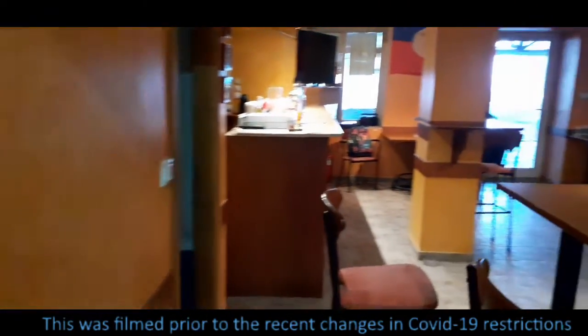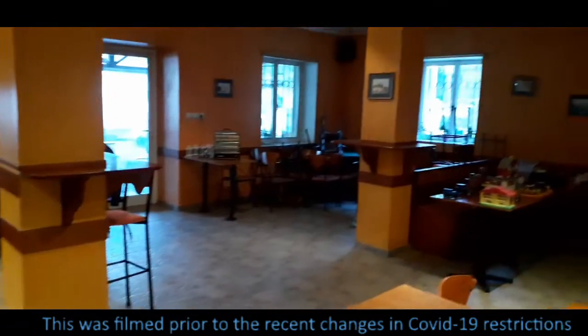This is the bar area, which is currently closed, but will hopefully be able to open up soon.